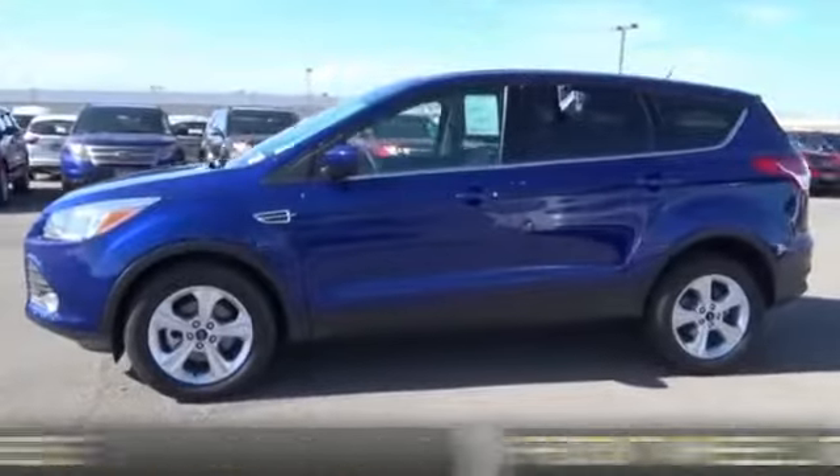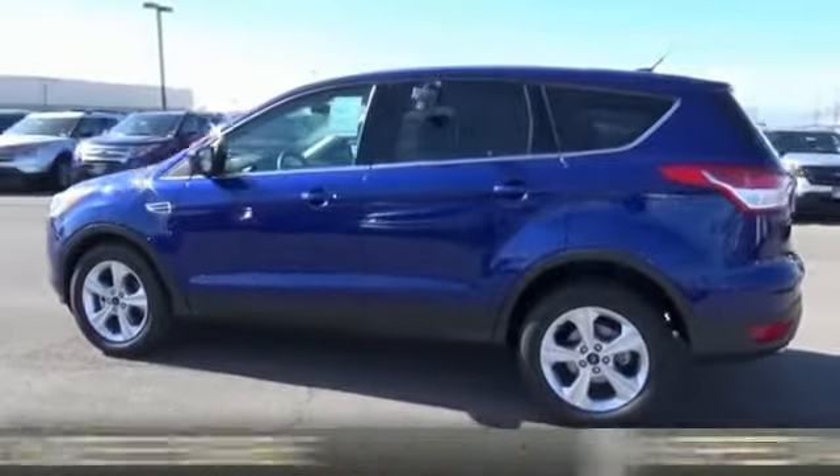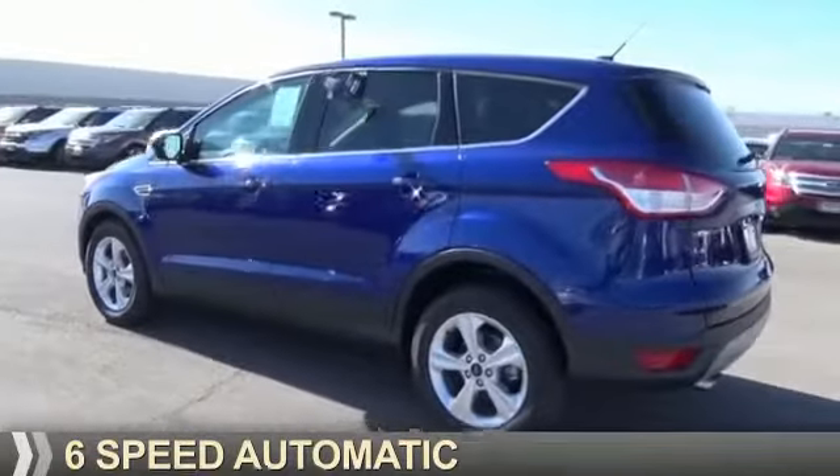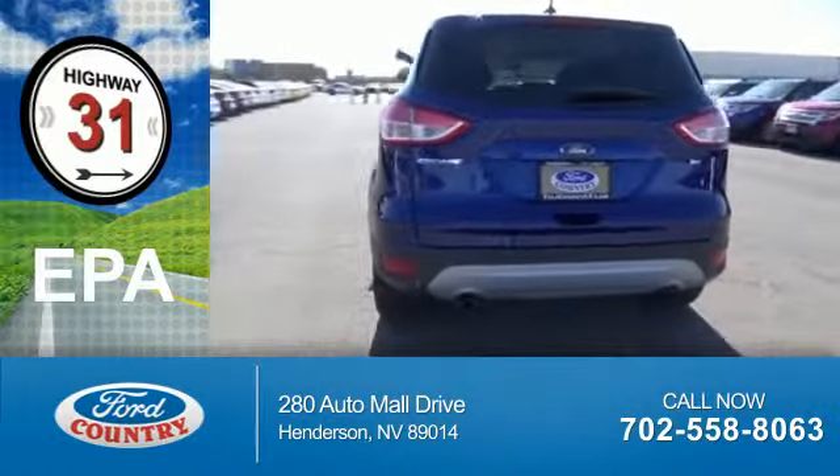It's powered by front wheel drive, a 2.5 liter, 4-cylinder engine, and a 6-speed automatic transmission. Great fuel efficiency saves you money by requiring fewer trips to the gas station.